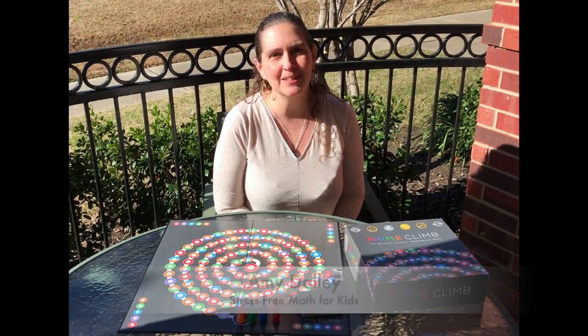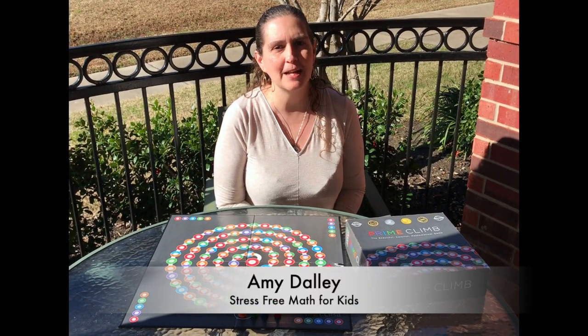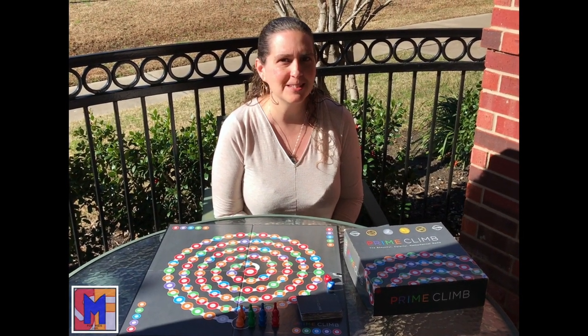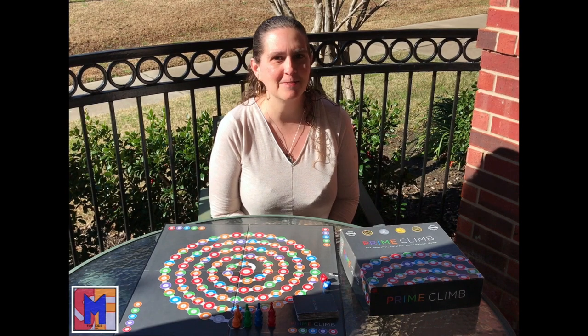Hi, this is Amy from Stress-Free Math for Kids, and I'm here today to tell you about my absolute favorite math game. I've already written about this one on the website, but I just wanted to show it to you because it is my favorite game.